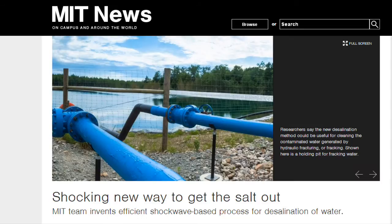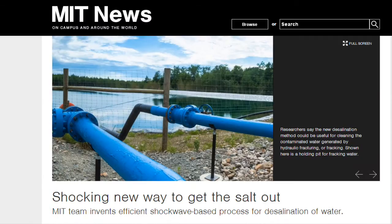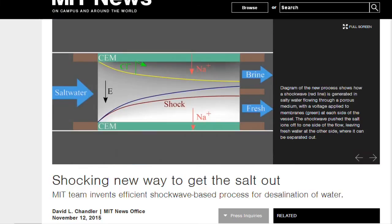As the availability of clean, portable water becomes an increasingly urgent issue, researchers are searching for new ways to treat salty, brackish, or contaminated water. A team at MIT has come up with an innovative approach that, unlike most traditional desalination systems, does not separate ions or water molecules with filters — which can become clogged — or by boiling, which consumes great amounts of energy. Instead, the system uses an electrically driven shockwave within a stream of flowing water, which pushes salty water to one side and fresh water to the other, allowing easy separation of the two streams.